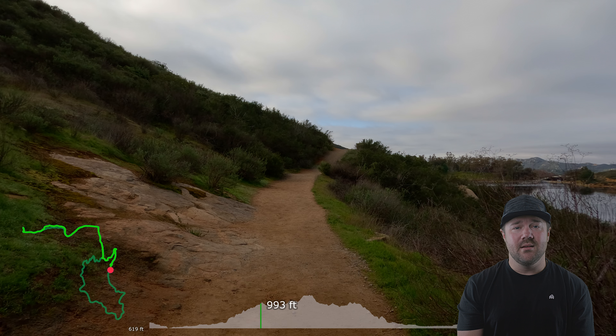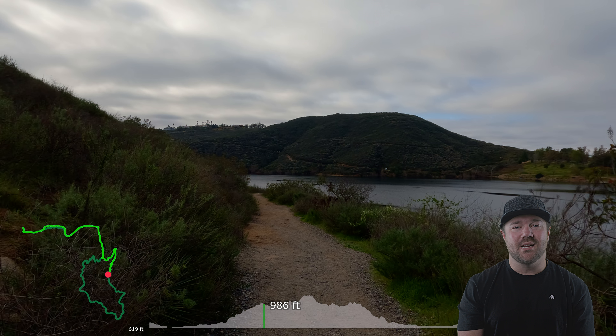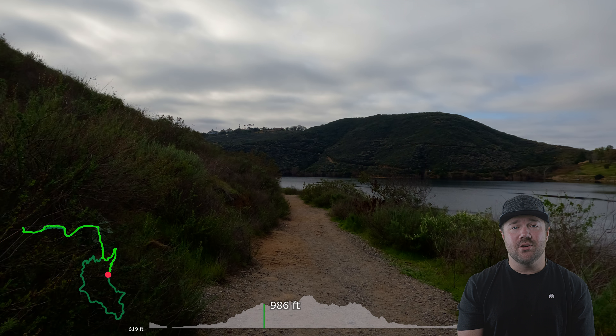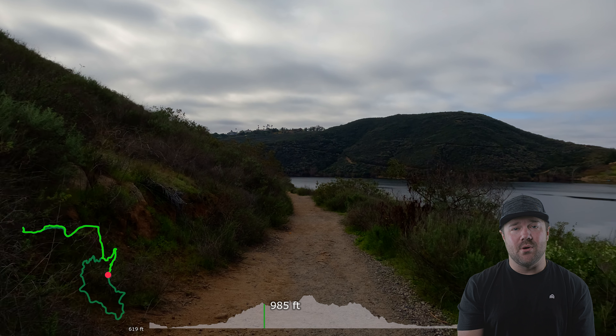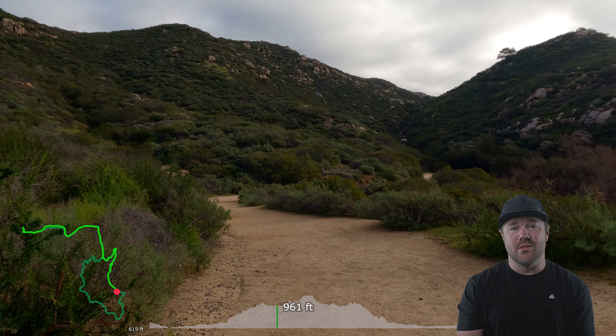I really enjoyed this hike in this area. There are so many different routes to take — you can come back many times and check out something new each time. This trail is very exposed so make sure to bring plenty of water, wear your sunscreen, and have a safe adventure by checking the weather beforehand.